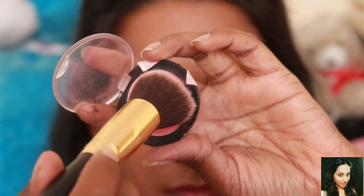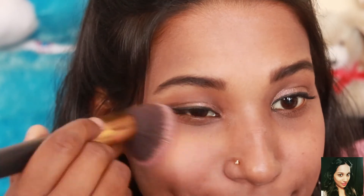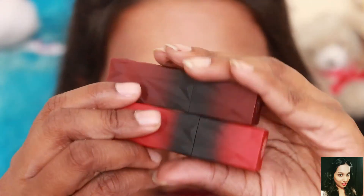Don't forget to apply blush — it's like a bomb for your facial features! I'm applying a madeleine pink shade. I'll link all the products I'm using in the description box.